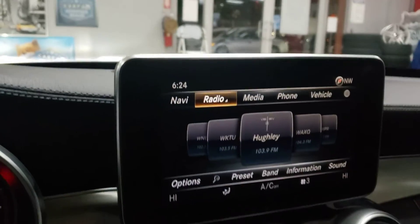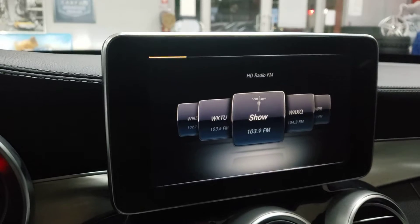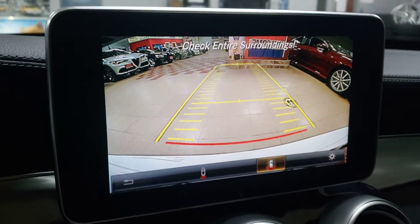Let's look at the navigation. We got backup camera in here. We got multiple backup camera views.